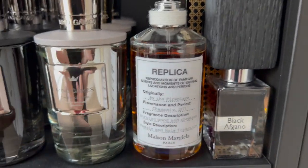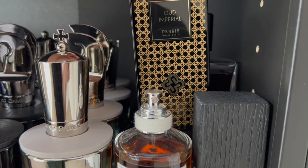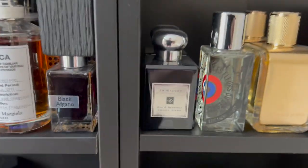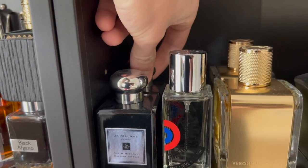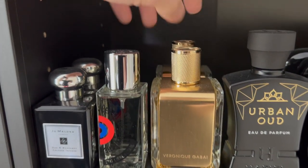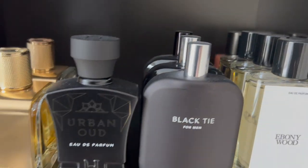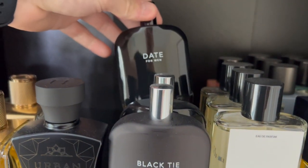I have Maison Margiela's By the Fireplace, Nasomatto Black Afghano, Paris Corner Oud Imperial — or Paris Monte Carlo, my Serge Lutens which is Baptiste Defoe. A couple of Jo Malones — Oud and Bergamot and Myrrh and Tonka. My Etat Libre d'Orange which is I Am Trash, my Veronique Gabai — Sexy Gardénia and Captain Anthopos. My Habibi which is Urban Oud. A few from Fragrance One — Black Tie, Office for Men, and Date for Men.